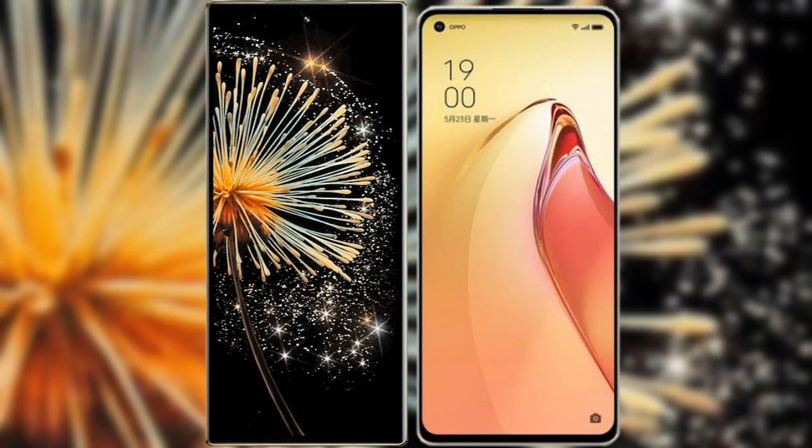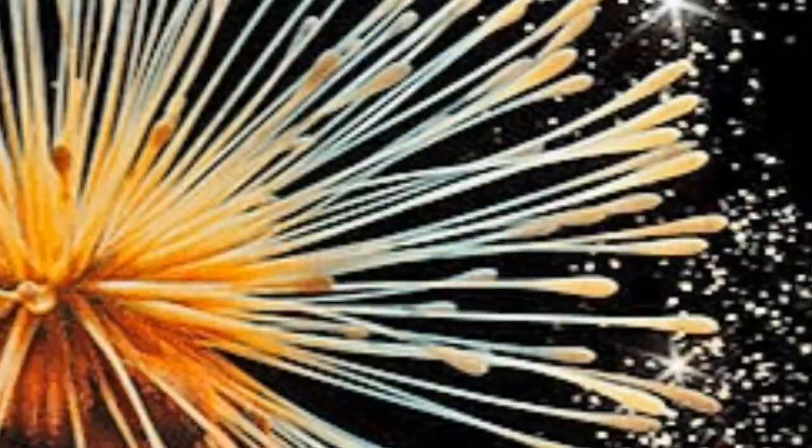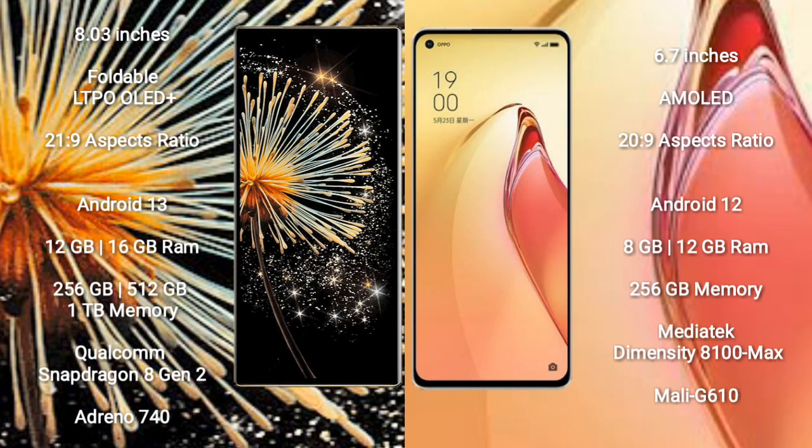I will compare the new Xiaomi Mix Fold 3 with Oppo Reno 8 Pro Plus. Xiaomi Mix Fold 3 comes with an 8-inch foldable LTPO OLED Plus display with aspect ratio 21:9. Oppo Reno 8 Pro Plus has a 6.7-inch AMOLED display with aspect ratio 22:9.